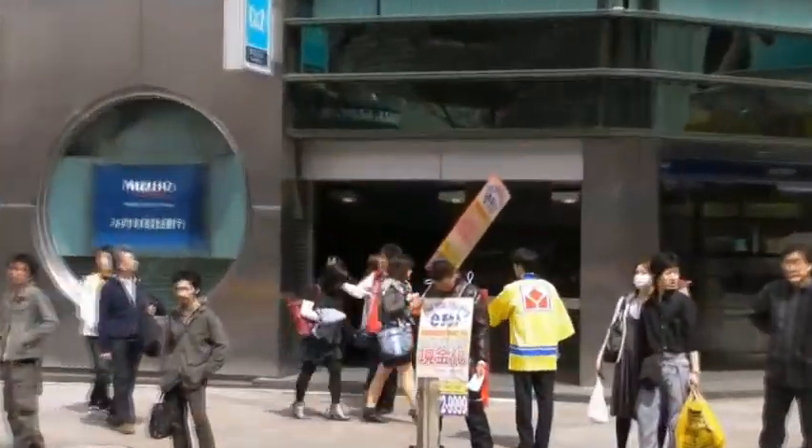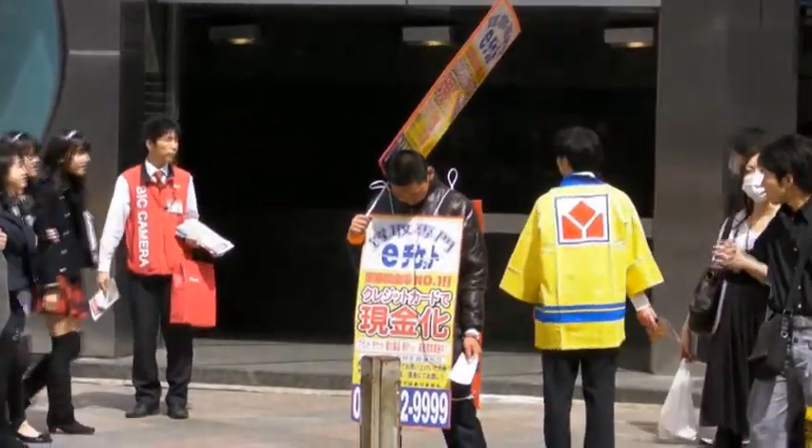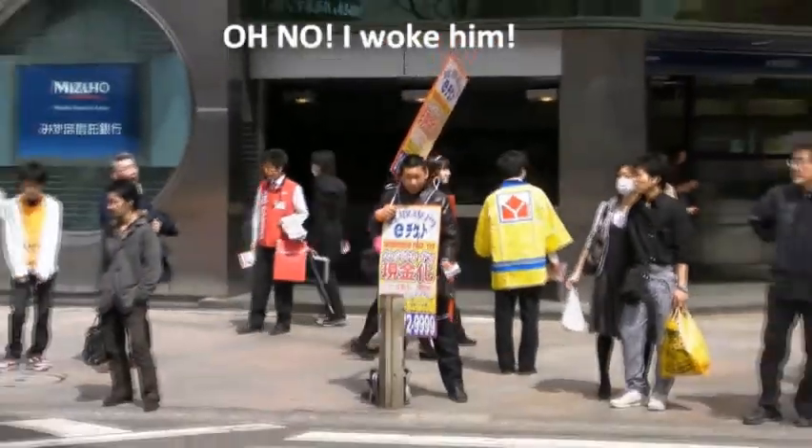I guess you've all heard about people sleeping as much as they can between jobs. It's not entirely true because some people have actually maximized the efficiency of this process. Watch this — this guy is actually sleeping while he's working. How good is that? Japanese for the win.